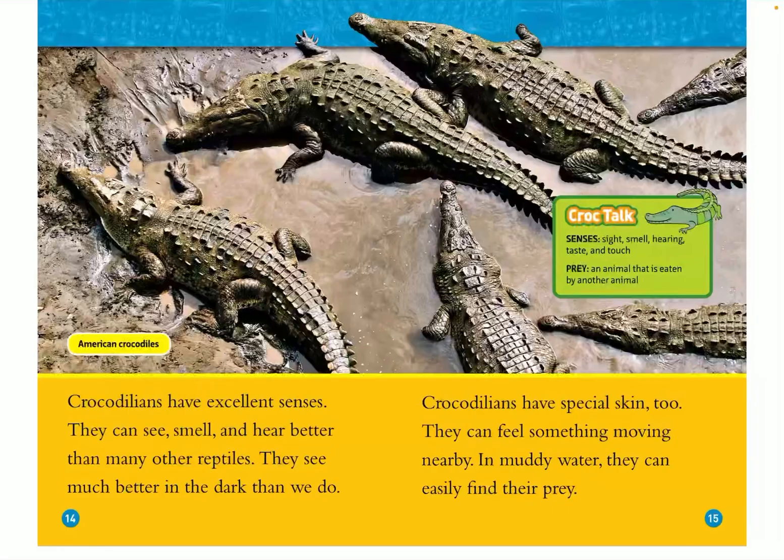Crocodilians have excellent senses. They can see, smell, and hear better than other reptiles. They see much better in the dark than we do. Crocodilians have a special skin too — they can feel something moving nearby in muddy water, which helps them easily find their prey.